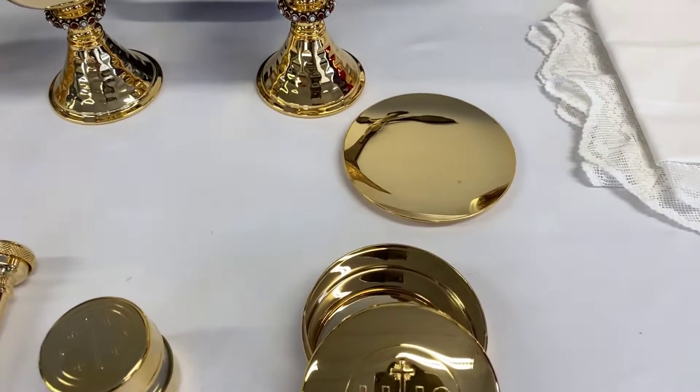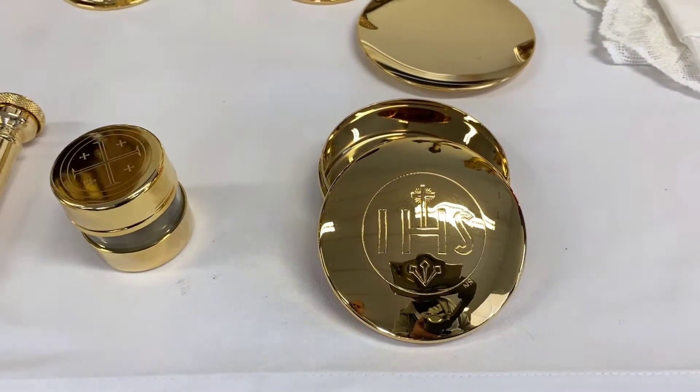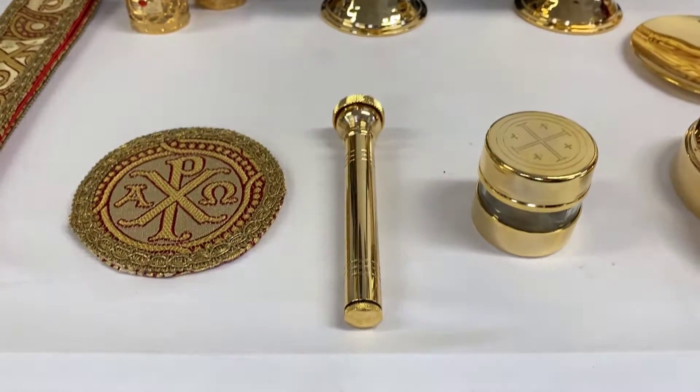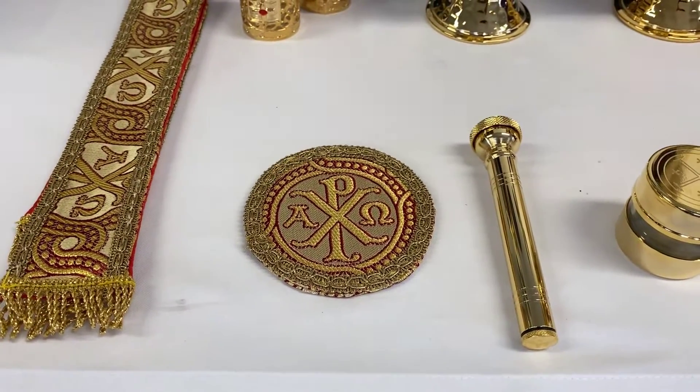Then we have the paten, host box, glass oil stock, holy water sprinkler, and Cloth of Gold pall.